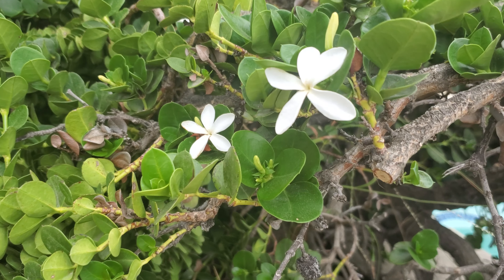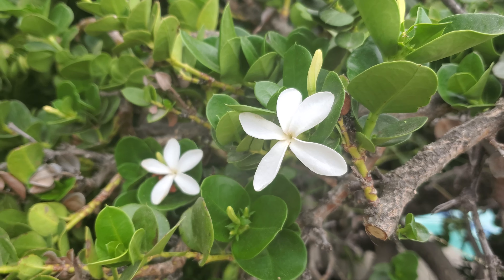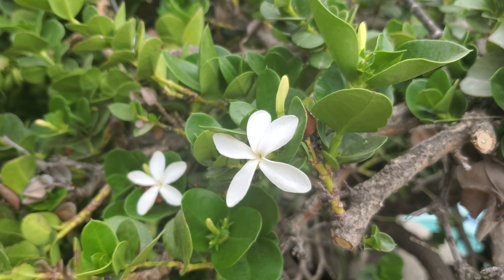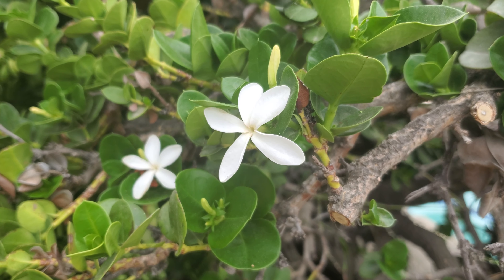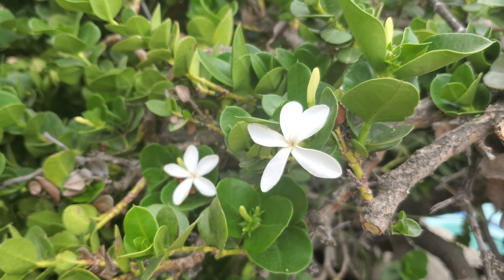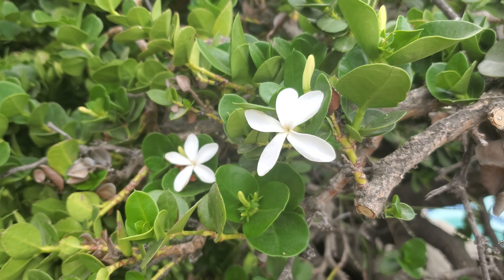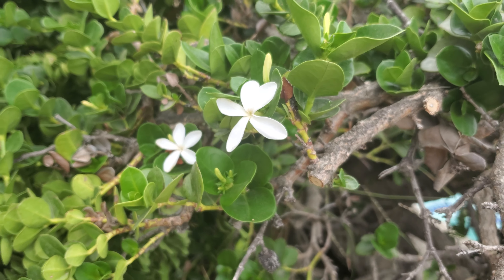This is my natal plum bush. For years this is a very mature bush — it was here when I moved into the house almost 20 years ago. For years I didn't know that the red fruit off of this was actually edible. And the flowers smell like plumeria — wonderful smell.